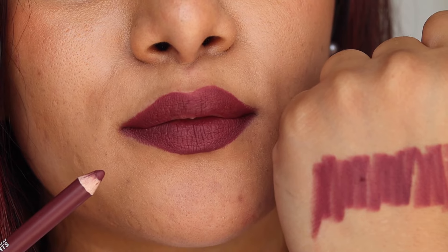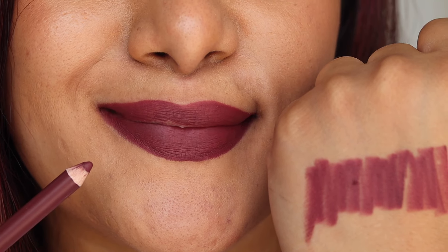The shade I'm swatching now is 05 Wine Nights — as the name suggests, it's a wine shade, a nice deep plum shade which looks beautiful on every skin tone.